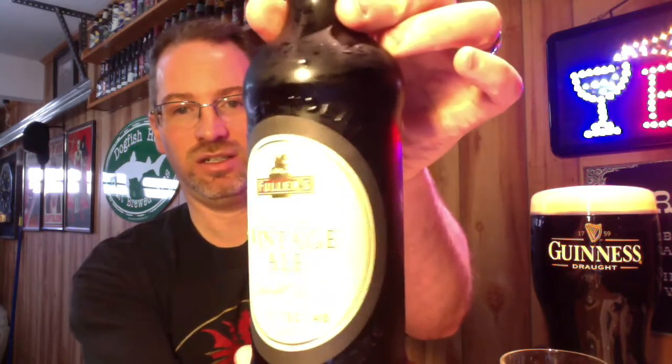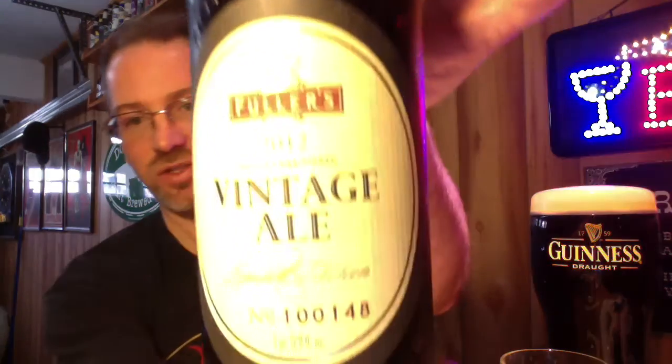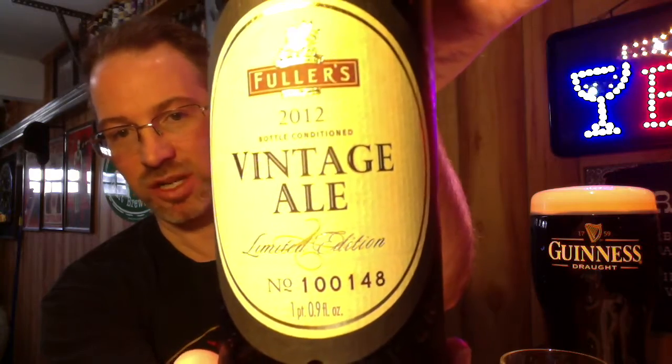The bottle itself — fancy, fancy. Also, it should be noted, individually numbered. And it does list the brewmaster on the bottle, or rather on the box — John Keeling, I believe.